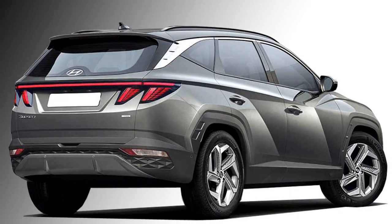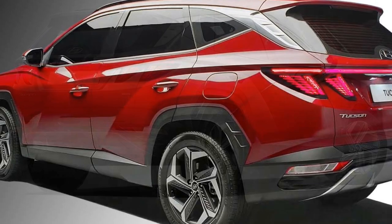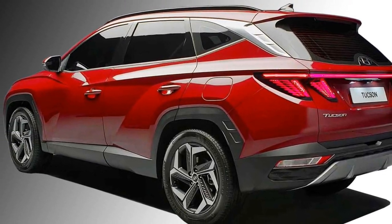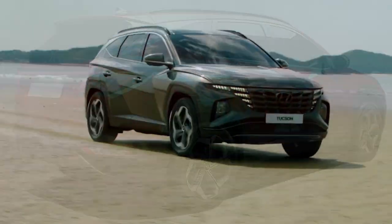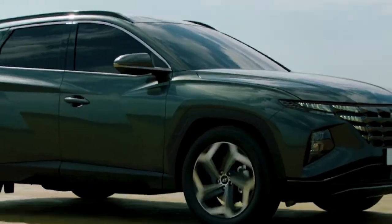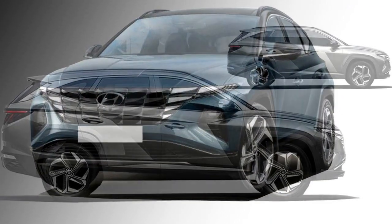The new Tucson can be called one of the safest cars in its class, as it comes with a number of standard safety features including ABS with EBD, airbags for the driver and passengers, 360-degree cameras, rear parking sensors, hill assist, lane-keeping assist, and a dashcam.